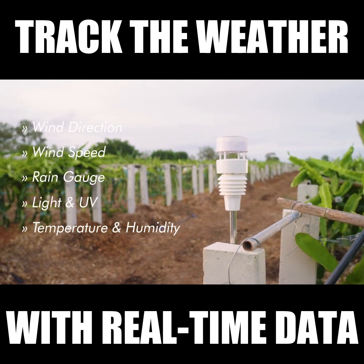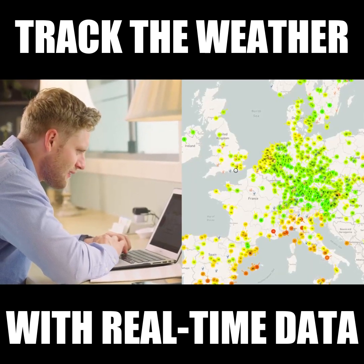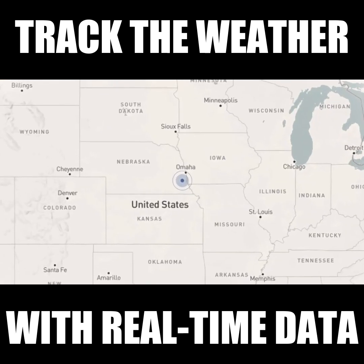We are all impacted by the weather, and we shouldn't have to feel helpless and vulnerable. The WITBOY can inform all our day-to-day planning, while also helping the world prepare for severe weather.